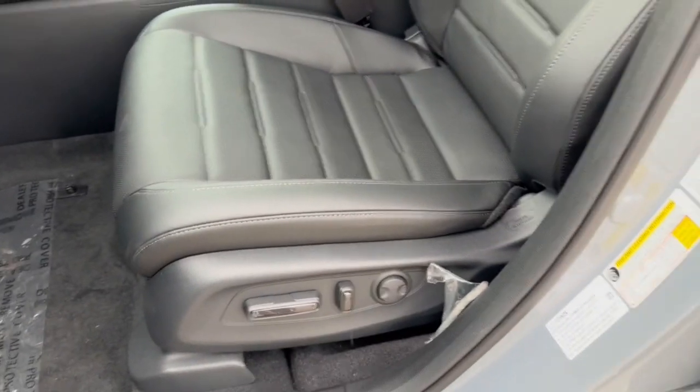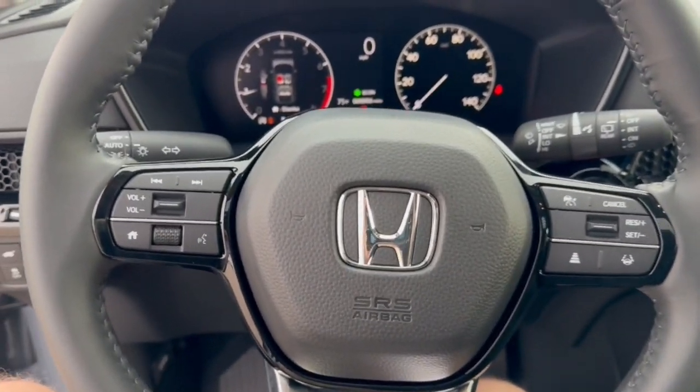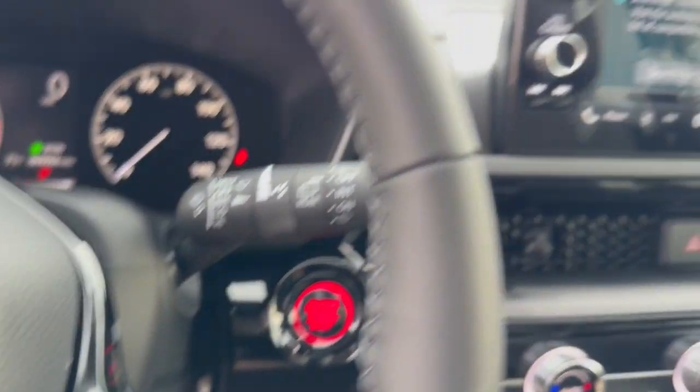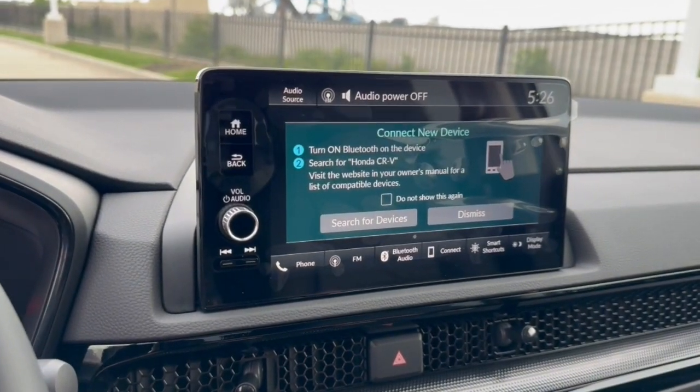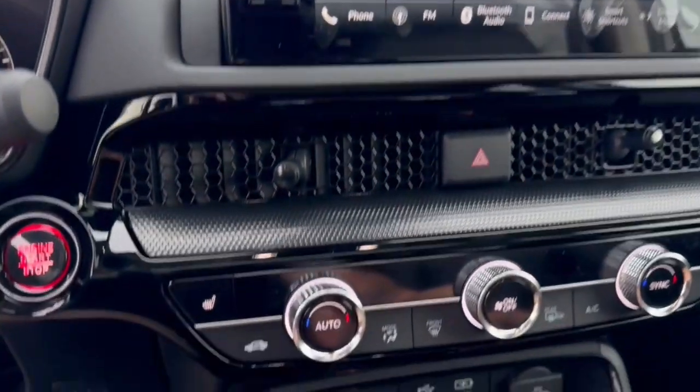Memory function buttons for your power driver seat, perforated black leather seating throughout. You get the leather wrap steering wheel. It has forward collision warnings as well as lane departure warnings, adaptive cruise control, push start engine. You got Apple CarPlay and Android Auto capabilities. Rear backup camera with overhead parking sensors.